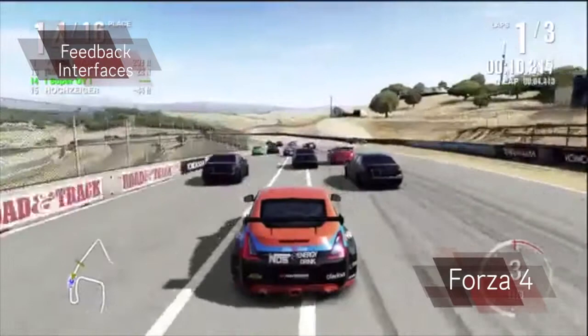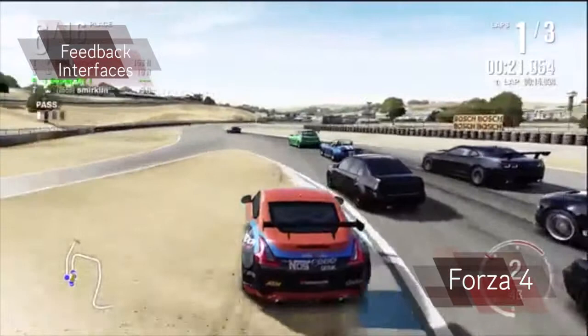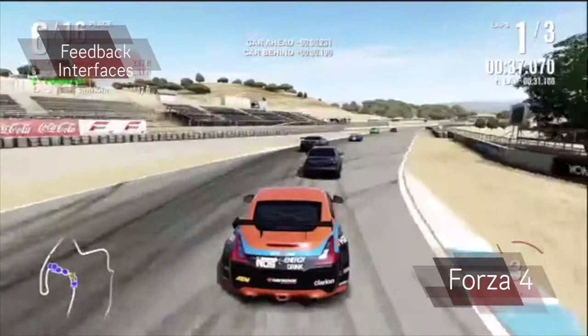If you use the first person perspective, there are a few more features you can see to help add to the realism, such as the mirrors, the view itself and how you can see the character's arms, which makes it feel as if you are the driver. Also the car's own speed gauge, opposed to the UI's gauge. However, if you are using the third person perspective, these features are not available to you.